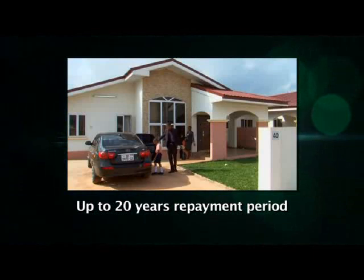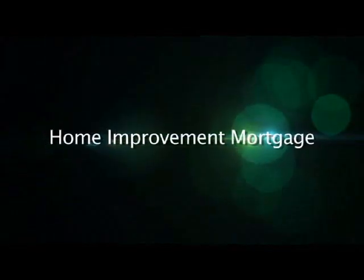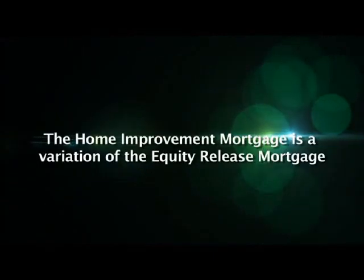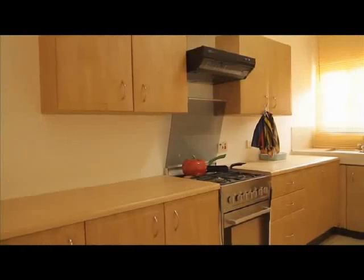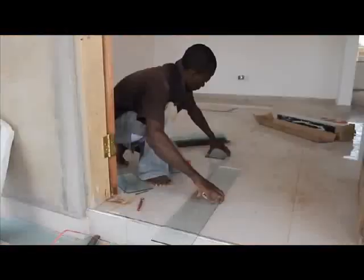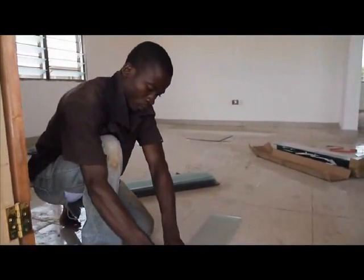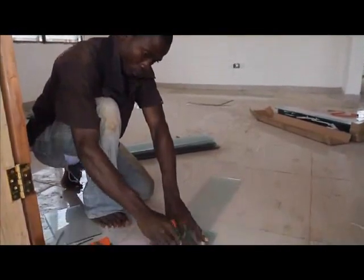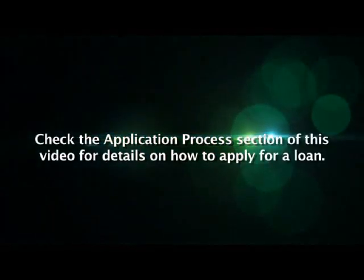The Equity Release Mortgage typically has a repayment period of up to 20 years, though the borrower can prepay at any time. The Home Improvement Mortgage is a variation of the Equity Release Mortgage in which the loan proceeds are used to improve an existing property — such as refurbishing the home, changing the tiling, replacing the roofing, or building a kitchen extension. It also typically has a repayment period of up to 20 years. Ghana Home Loans may disburse a Home Improvement Mortgage in stages or directly to service providers such as builders, electricians, companies that sell windows and doors, or roofing companies. The process of applying is explained in the mortgage application process section of this video.